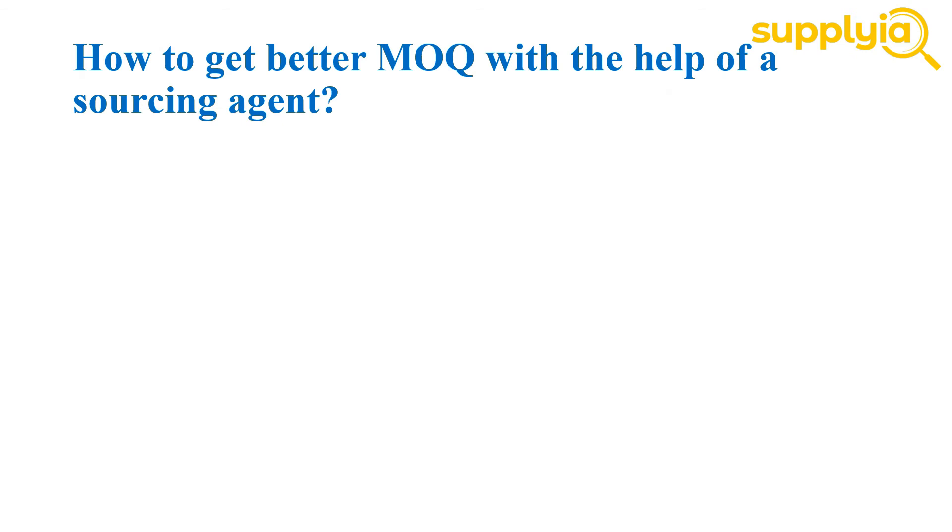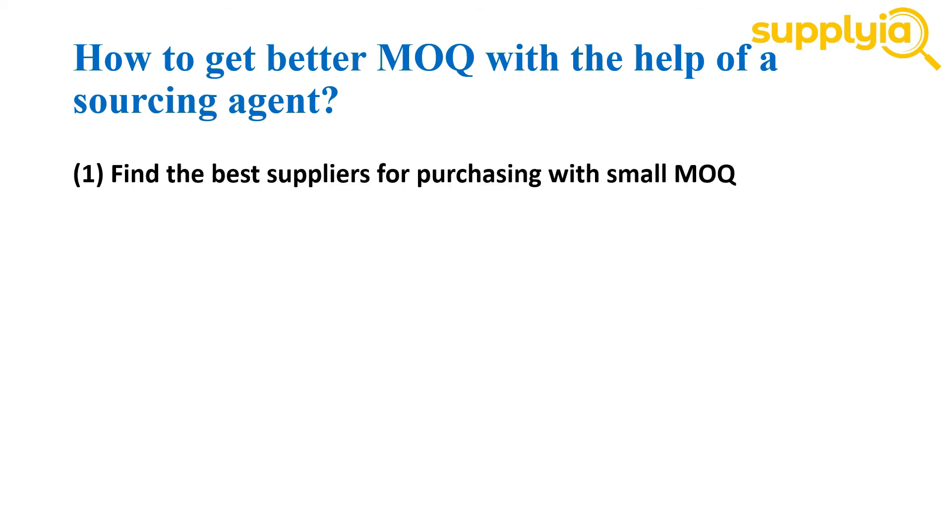For an experienced sourcing agent company, there are many ways to get better MOQ from Chinese market suppliers, and these ways are easy to use and accepted by most clients. The first one is to find the best suppliers for purchasing with small MOQ. This requires the agent's company to keep sourcing to find the best solutions to buy in China. Simply speaking, to get a better MOQ, just keep sourcing, bargaining, and negotiating. The agency company will pursue until the supplier accepts smaller quantities.